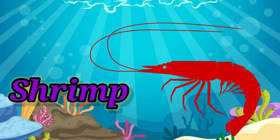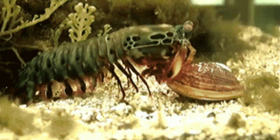Shrimp. It is a shellfish with long body and legs.